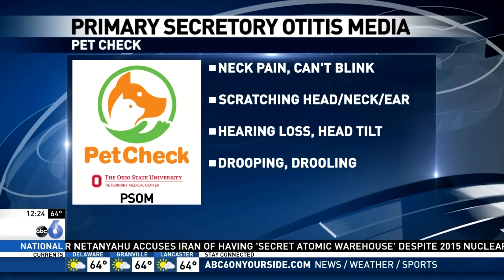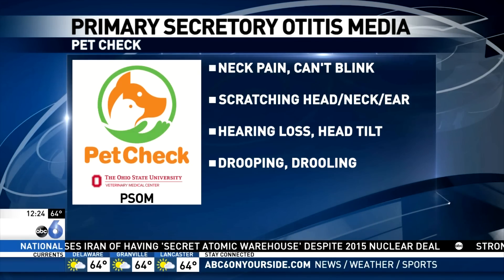They can have hearing loss, and they can also have neurological signs like a droopy lip or a tilted head. They might not be able to blink. Dr. Heckler is an expert on the second condition, the second disease.